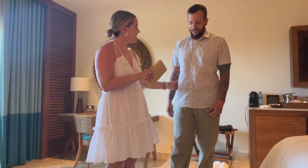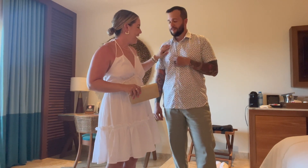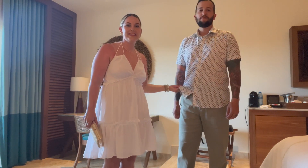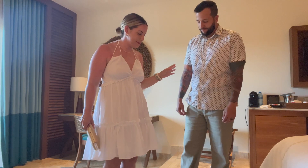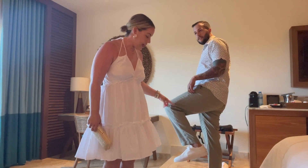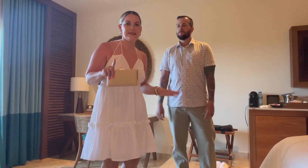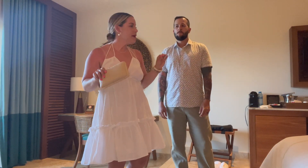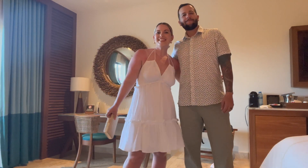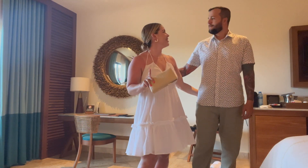Rudy's shirt is from Marshall's or somewhere, it's old. The pants are linen in like an olive color from Zara. Shoes are Axel Arigato — they're new, still breaking them in, a little stiff but he likes them. And we're heading out for sushi!